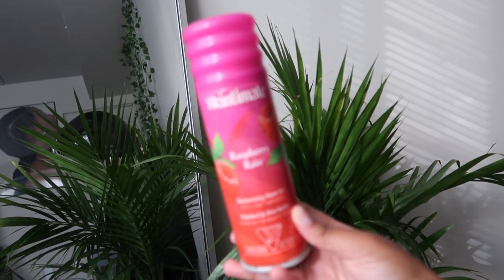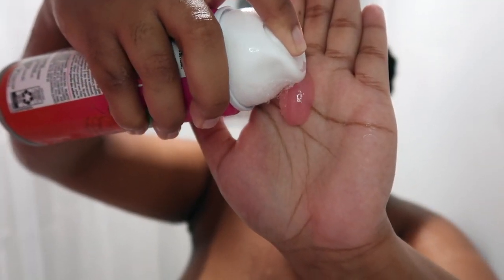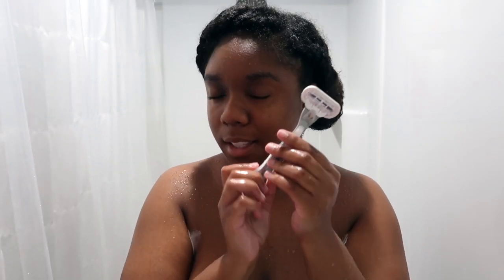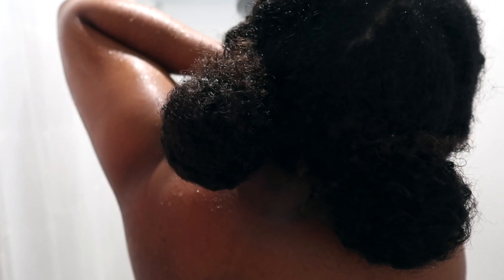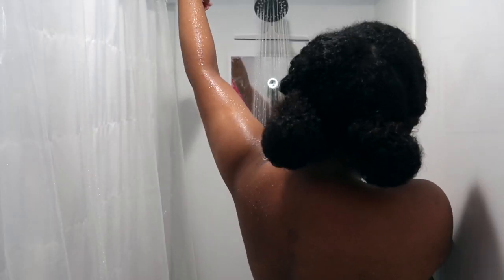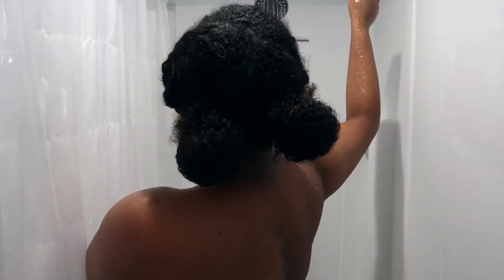Now we're going in with my favorite shaving cream — this is the Skintimate Raspberry Rain. They all pretty much work the same but I really like this scent, especially for summertime. It comes out like a regular shaving cream and then it lathers up. I'm shaving my underarms here, which is so awkward to record. I'm going in with a Venus razor — I buy random cartridges, whether they're on sale or just ones that look interesting, nothing in particular.